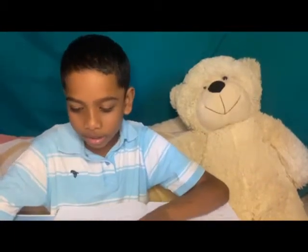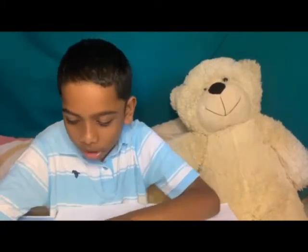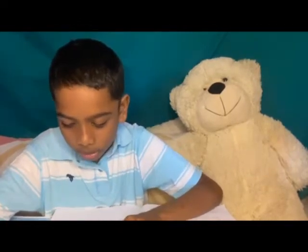My name is Azia Mohammed and I am happy to do a project that was given to me by my secondary teacher, Ms. Daniel.